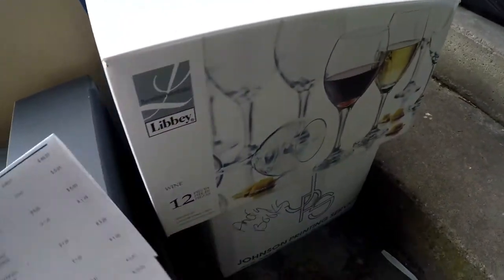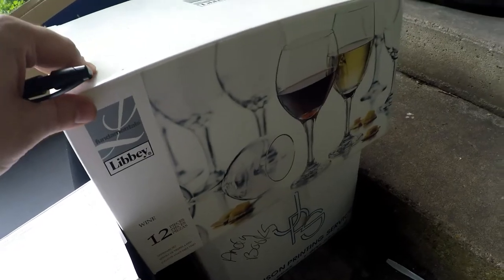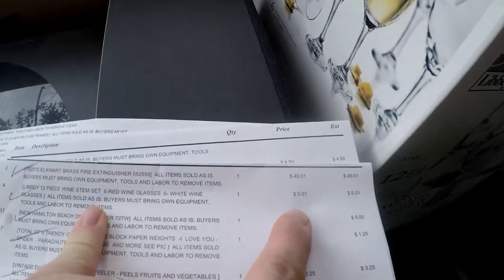There is some stuff I didn't bid on though. I also got this set of wine glasses — this is more for us. The last auction I went to I bought a wine rack and I bought these to go on that wine rack. So that was $5.01.